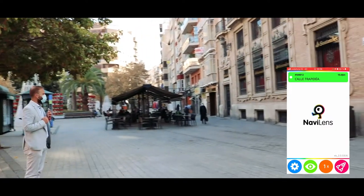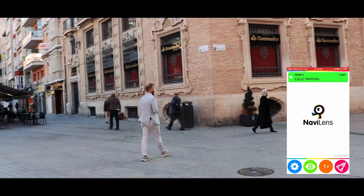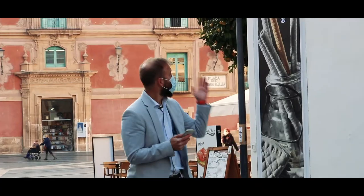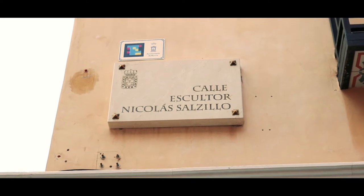Eleven meters away — Triperius Street. Ten meters away... Bernand S. Amore Square. In the city, the street signs tend to be high. Nonetheless, Nabi lens can detect the codes even if the user's camera isn't spot on with the sign.